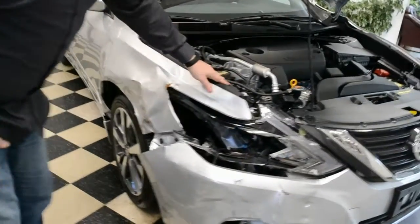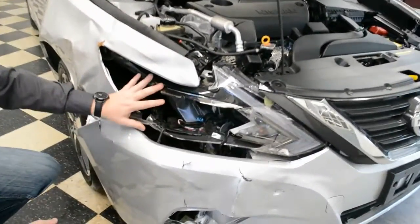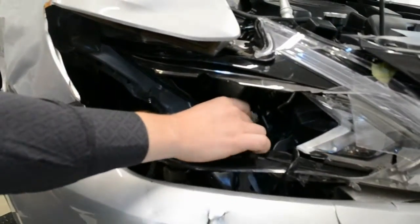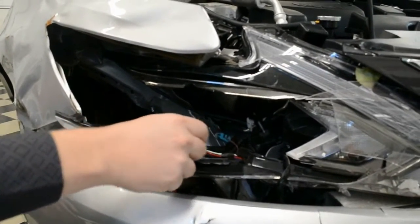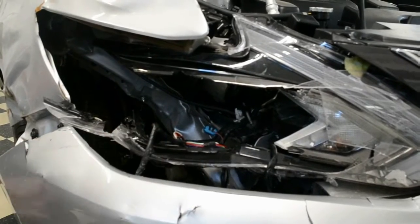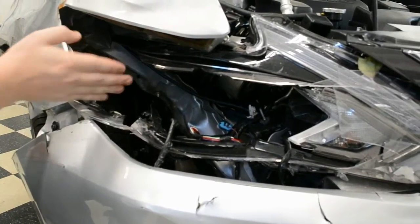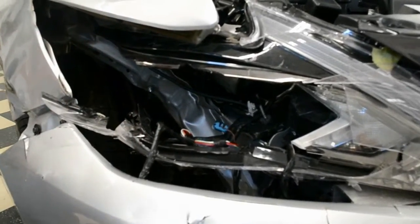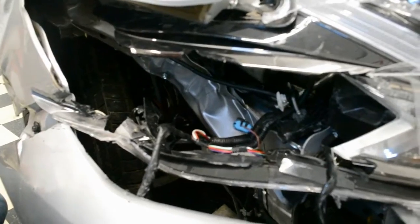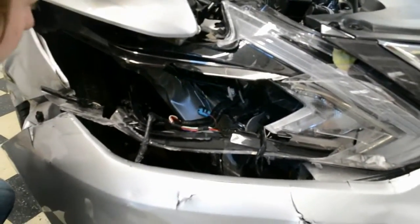I can see here this upper structure is pushed in a little bit. We follow the damage down — the right headlight assembly is obviously going to need to be replaced. I checked these wiring harnesses one by one and they really look okay. This upper rail, inner fender, apron — this is just pushed in a little bit. I don't see any kinks or rips or anything of concern, but you will have a little bit of movement here that will probably need to be pulled back out to be straight.